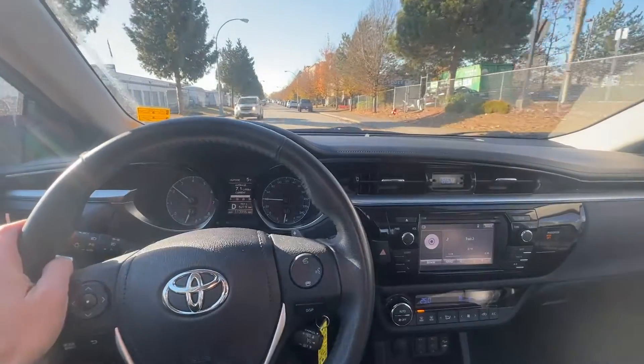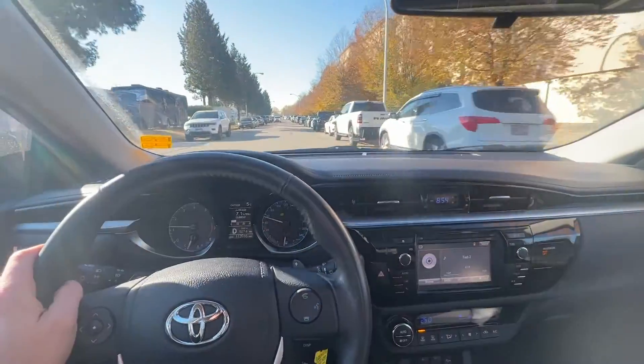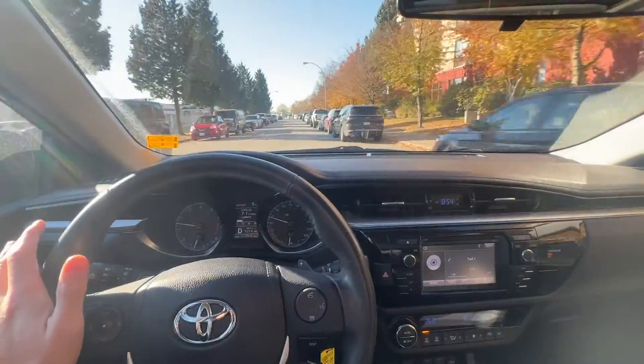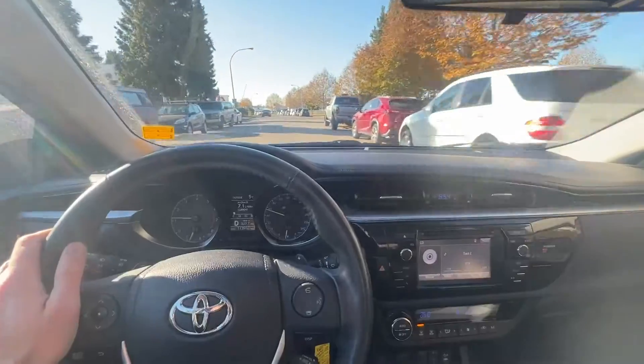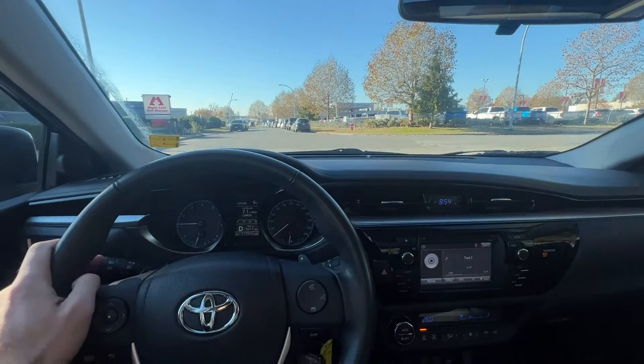Driving along nice and quiet in here. Very calm and relaxed. Let's test the brakes — stops on a dime, no drama. If you have any questions at all, please feel free to reach out. My phone number is right down below. This vehicle is in amazing condition and I know that you'll love it. It'll be a great addition to your collection. Thank you so much for watching. Have a great day.